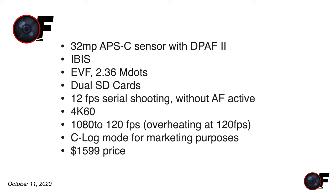For the M7, refreshing the rumored specs from Canon Rumors: a 32MP APS-C sensor — realistic, we got it in the M6 Mark II and 90D. Dual Pixel Autofocus 2 makes sense. IBIS — I'd be surprised if they didn't include it. An attached EVF, dual SD cards, 12fps continuous shooting with active autofocus, 4K 60fps, and 1080p 120fps — though with overheating in 120fps mode. C-Log is also supposed to be included. The rumored price is $1,600.